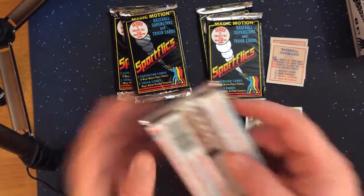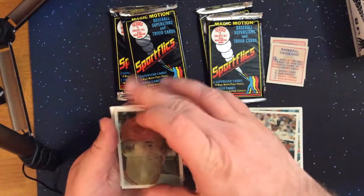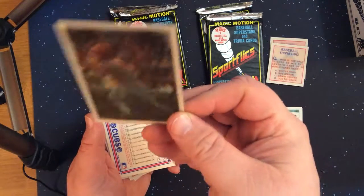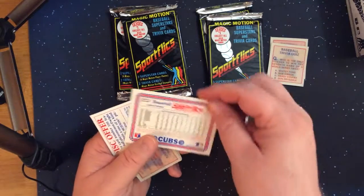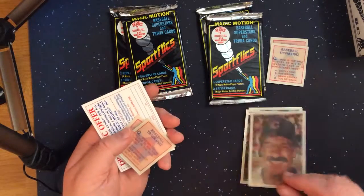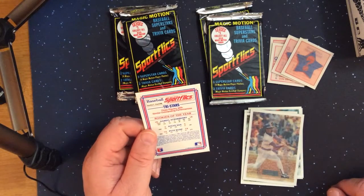On to the next pack. It's like a Pete Rose, and Davey Lopes — I remember when he was a manager. Tri-stars rookies of the year: Darryl Strawberry, Steve Sax, and Pete Rose.